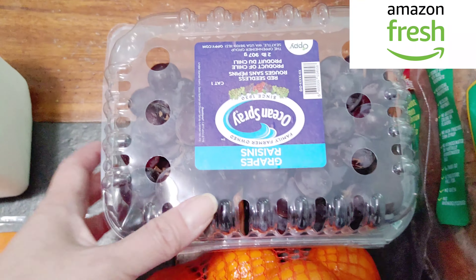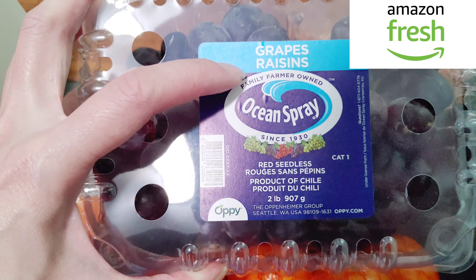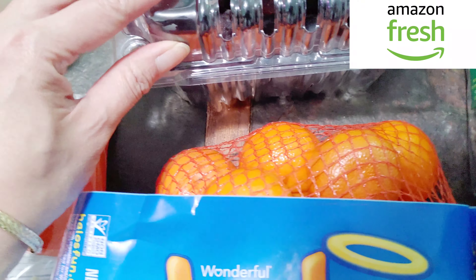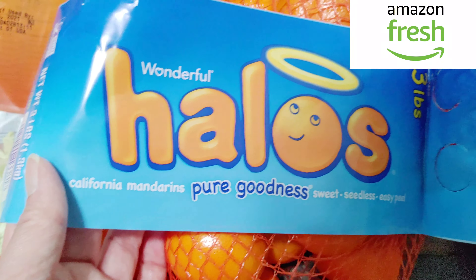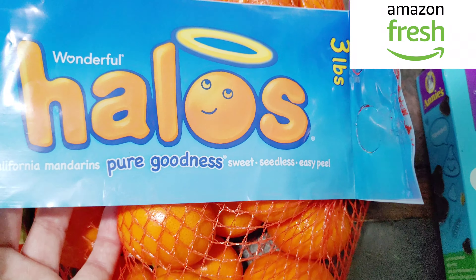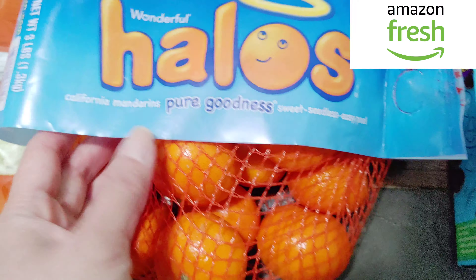Next, I bought an Ocean Spray grape raisin — oh, great. So I bought red seedless grapes, and this one: Wonderful Halos, pure goodness. I think it's tangerine or mandarin. Mandarin.